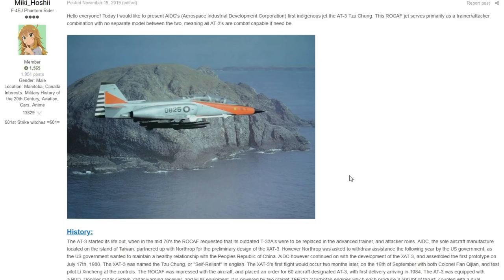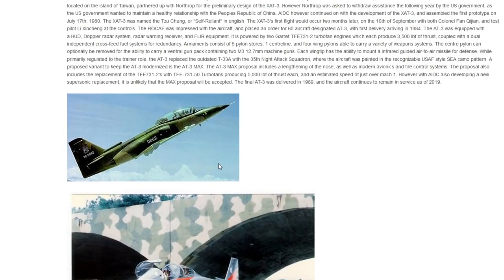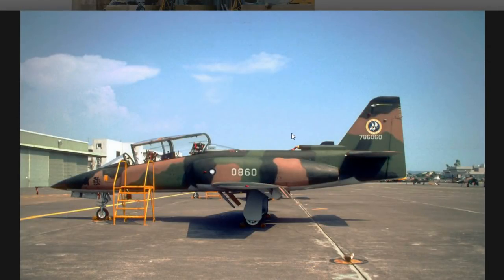The next vehicle is the AIDC AT3, brought to us by Miki Hoshi. This is a pretty fun vehicle — hopefully one we could see in the Chinese tech tree at some point. The AT3 started life in the mid-1970s when the ROCAF, the Republic of China Air Force, requested that its outdated T-33As be replaced with an advanced trainer. They also wanted something that would fit some attacker roles. The AIDC, the only manufacturer of aircraft in Taiwan, partnered up with Northrop and made the preliminary design of the X-AT3.